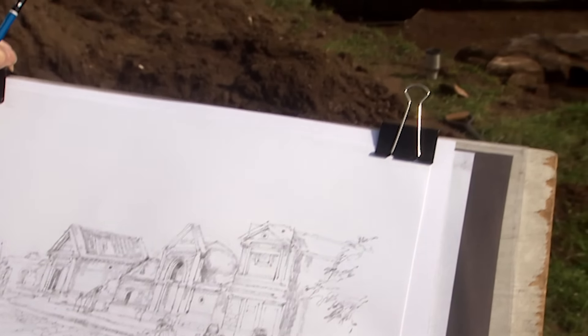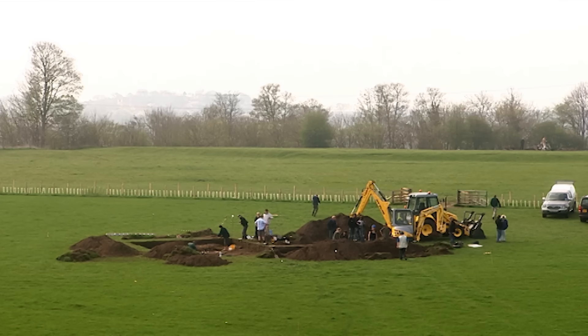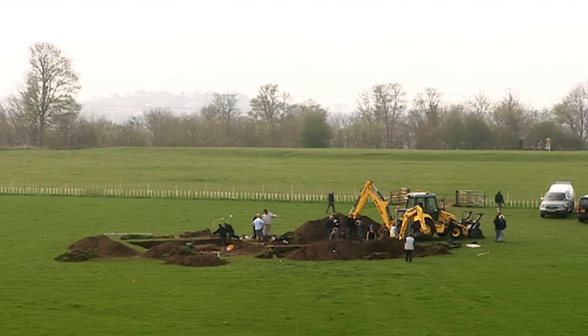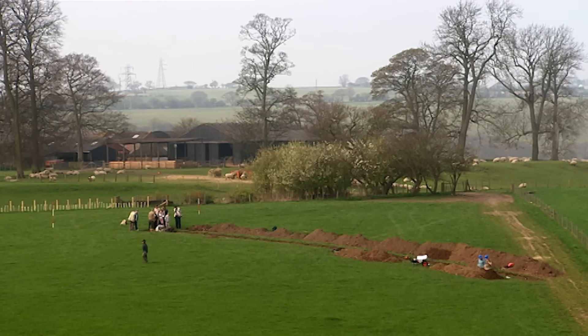Late on day three, and trench three just keeps on surprising us. But our trench in search of the early fort has been almost the opposite — with ditches and pottery, but little signs so far of buildings or military activity.